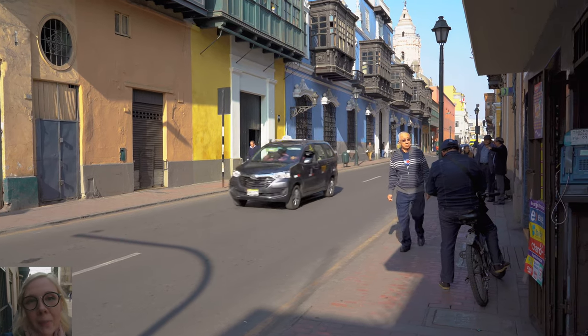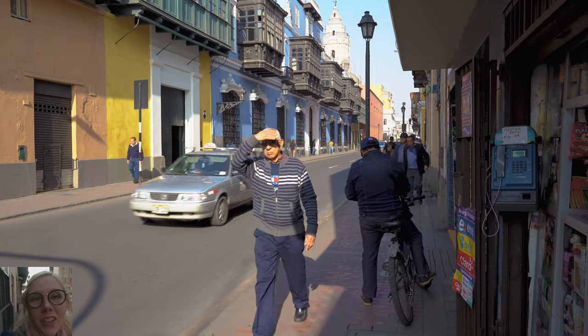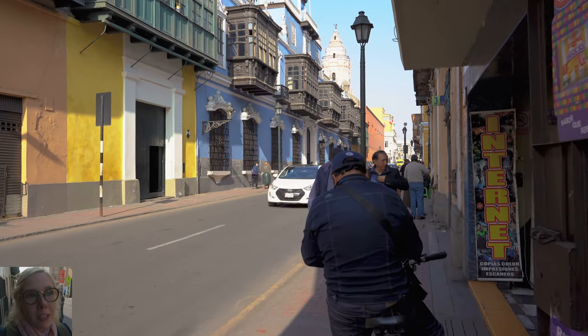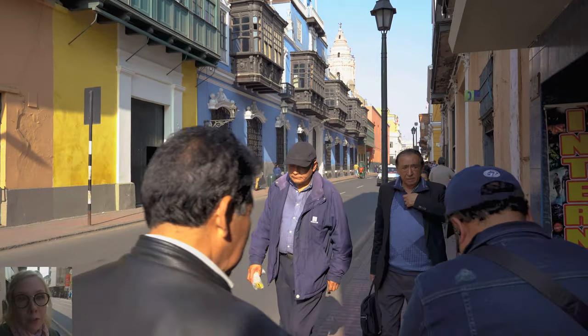Welcome from Lima, Peru — more specifically the historic center. I'm taking you along with me to explore this beautiful area.